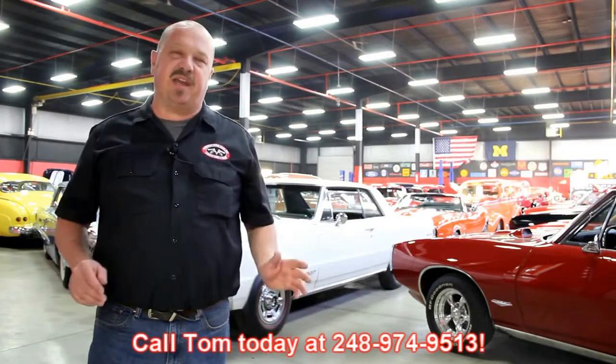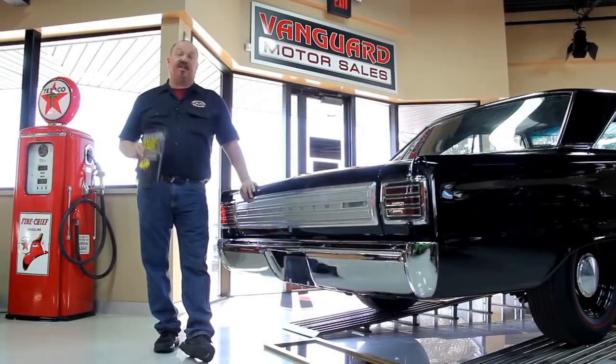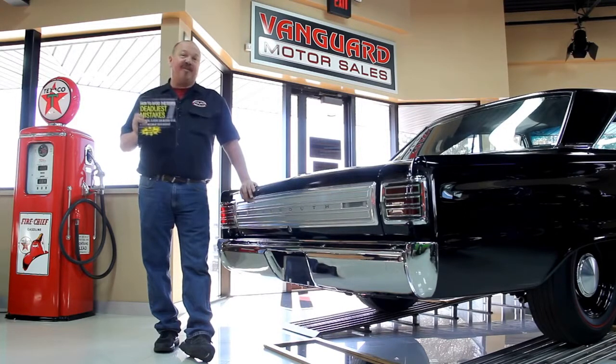We encourage you to come visit us here at Vanguard. If you're from out of town flying to Detroit Metro Airport, call Tom at 248-974-9513. We can send somebody down to the airport to pick you up — it's only about a 20-minute ride. We're right here in Plymouth, Michigan. After buying and talking to thousands of people about muscle cars, we've developed the seven deadliest mistakes to buying a muscle car online at ClassyCarBuyingSecrets.com. You can download it free — it's some good information.